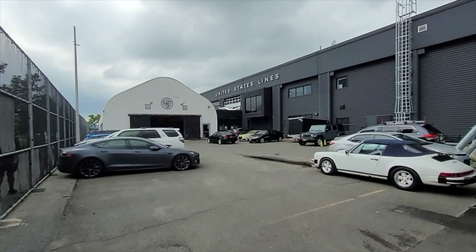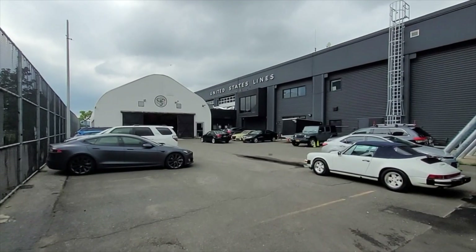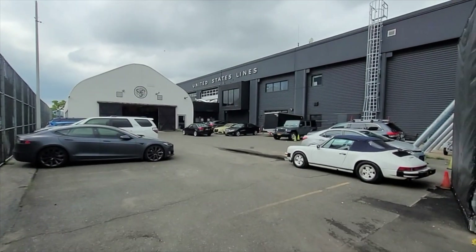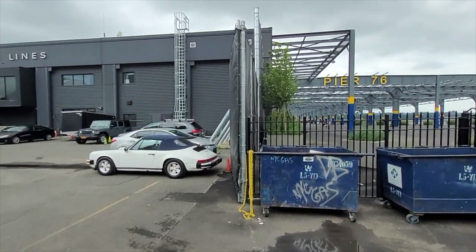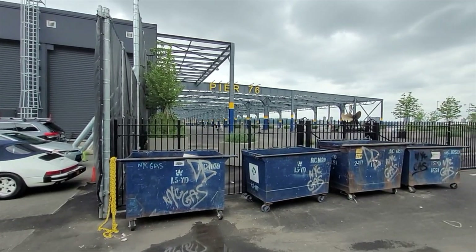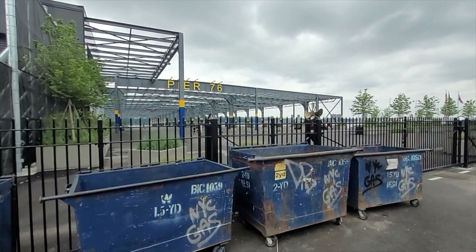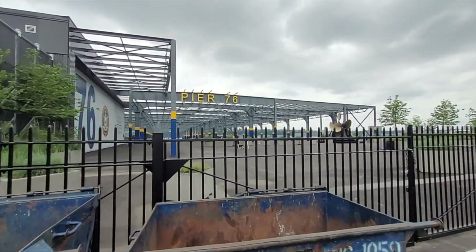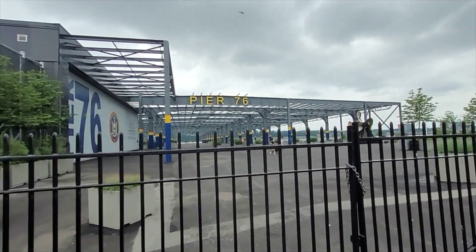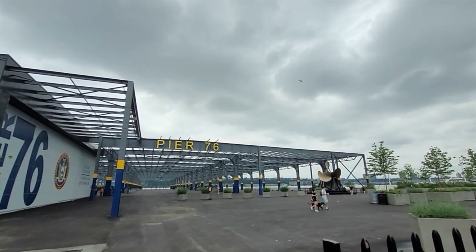This was the old United States Lines, and now it's a classic car club. Look at these beautiful cars. They have this space, and they've taken the pier, which was just a dumping ground — I think it's where the police kept impounded cars. And so they've now made it a beautiful park.